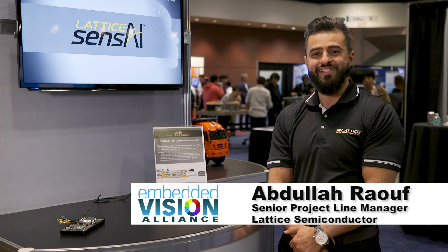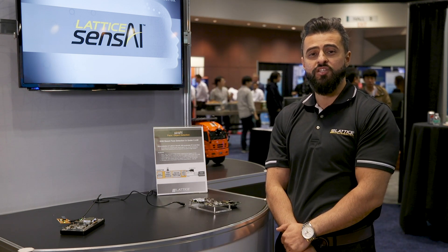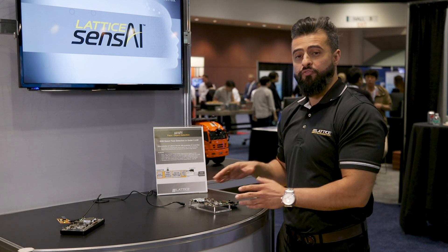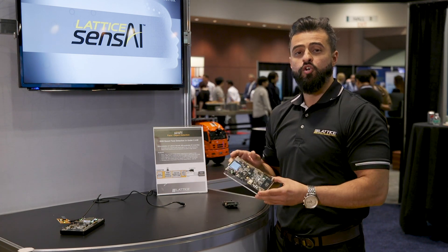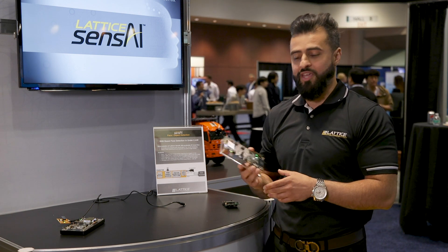Hi, this is Abdul Raouf from Lattice Semiconductor here at the Embedded Vision Summit introducing Lattice Sense AI. We're trying to bring FPGA processing capability to the mass market. We are offering a few different capabilities so that a lot of the developers in the world can now make use and take advantage of the FPGA capability.